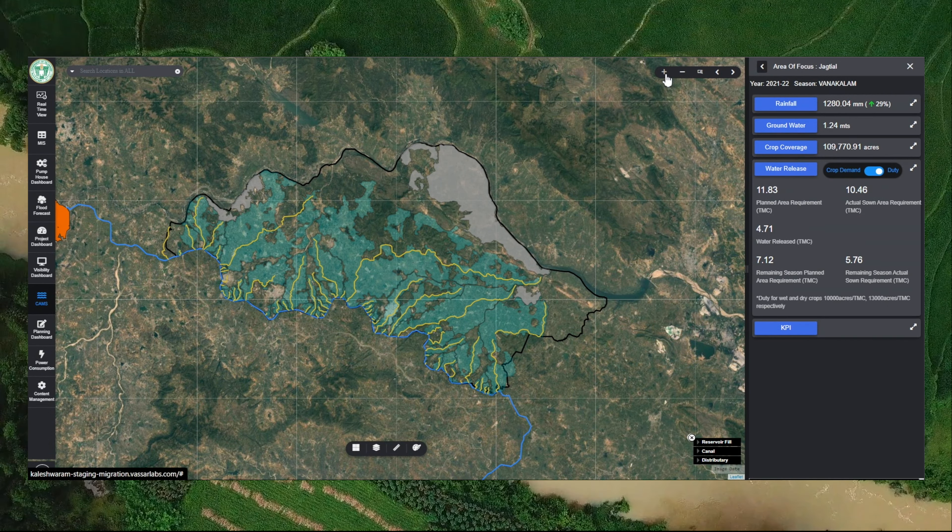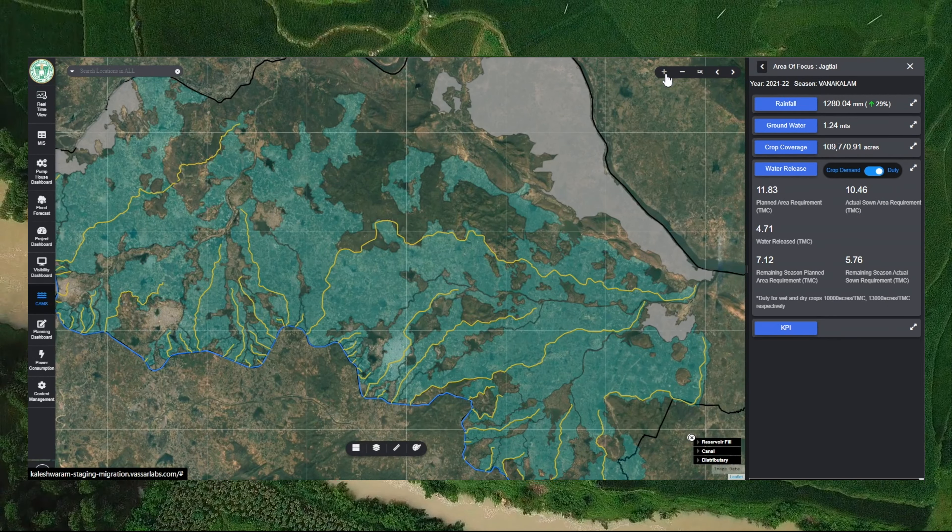FieldWise has been deployed in the states of Telangana, Odisha, Haryana, and Andhra Pradesh to monitor canal irrigation operations. It assesses crop zone status, irrigation coverage, annual irrigation performance, and harvest.